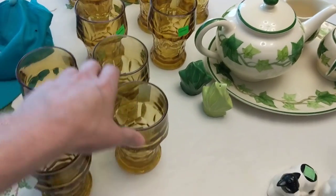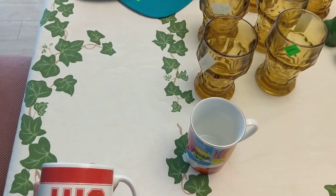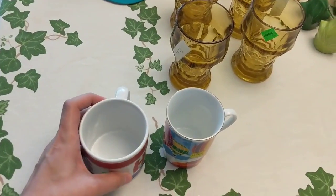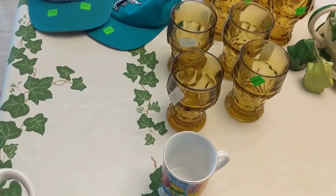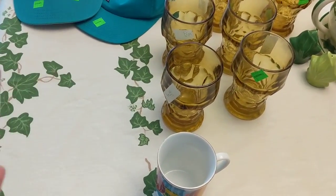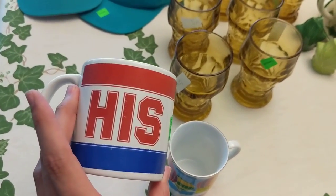Someone tried to sell these at a yard sale and it didn't work, but I bought them at a Goodwill in another town we were passing through — Mount Vernon, Illinois. We went there because they have an Outback — actually Orion's Steakhouse — and we don't have one nearby anymore. Honestly it's sort of like Golden Corral now anyway.